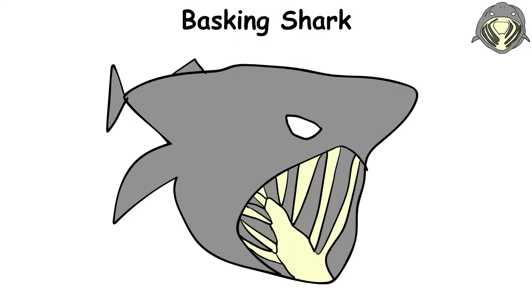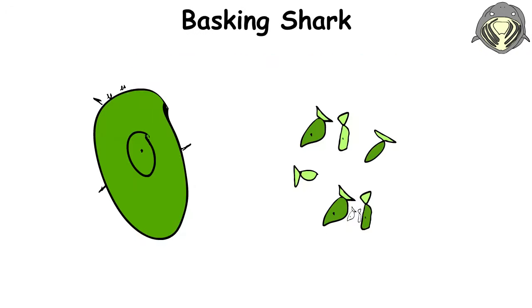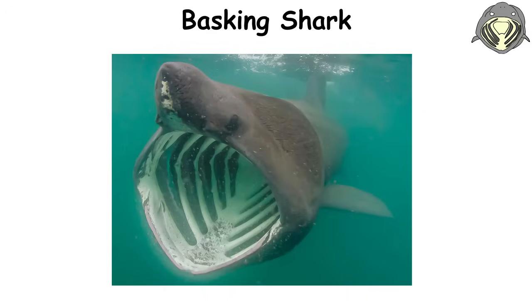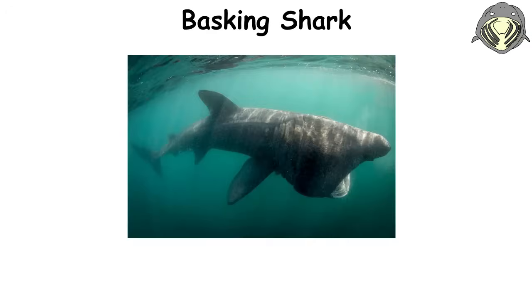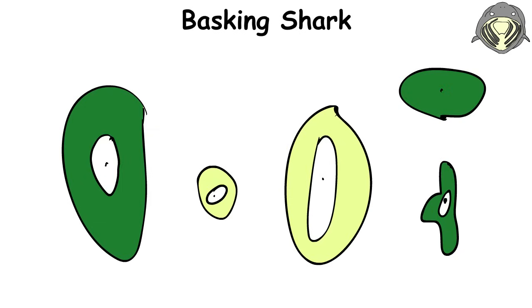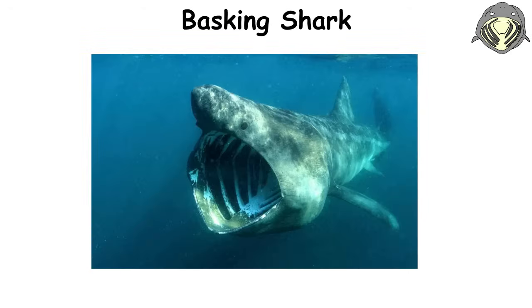The basking shark is the ocean's gentle giant, drifting through the water with its enormous mouth wide open, filtering plankton and small fish. It can grow up to 40 feet long and weigh several tons, making it one of the largest fish in the ocean. Despite its massive size and gaping mouth, the basking shark is completely harmless to humans. It moves slowly and gracefully, basking in the sun near the surface, more interested in enjoying a good plankton meal than causing any trouble. Watching a basking shark swim peacefully is like witnessing a slow-moving natural wonder in action.